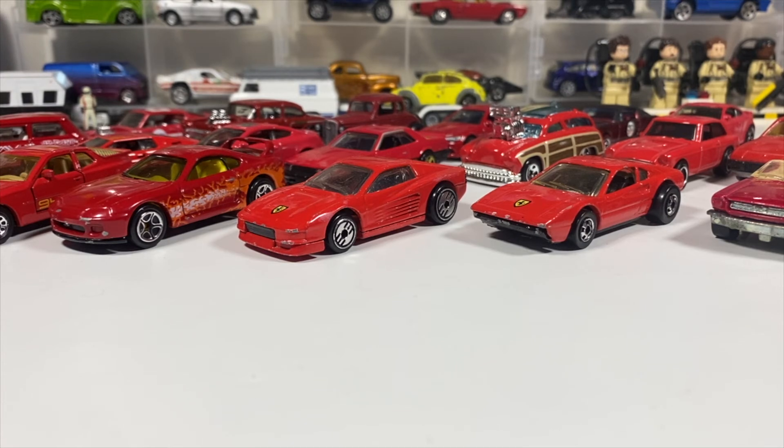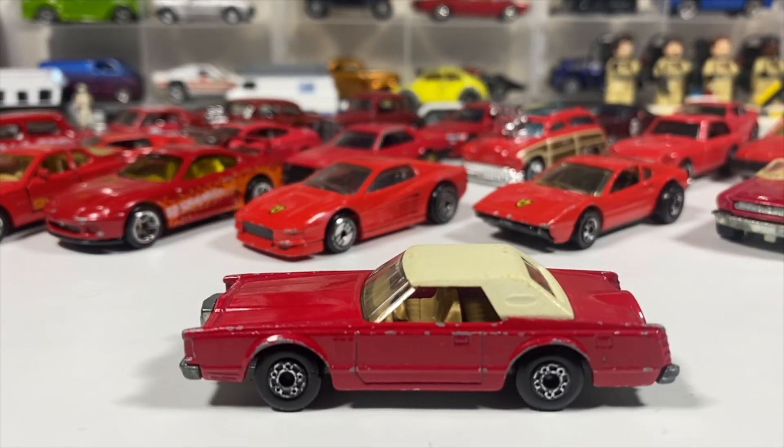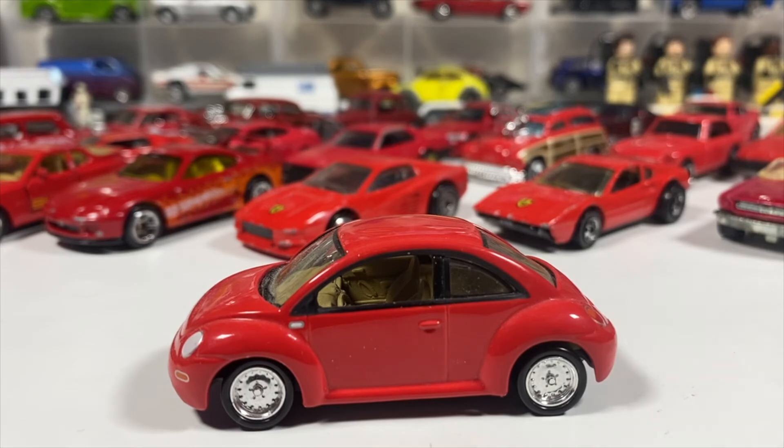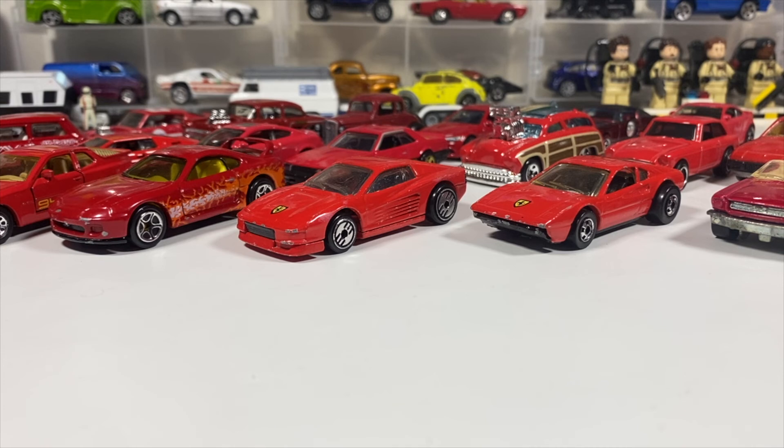Three more cars to go: a Matchbox Lincoln Continental Mark V — one of the big old land yachts. We've got a Johnny Lightning Volkswagen Beetle — the New Beetle. And rounding out the two-door red car challenge from Diecast Looney — because I know he likes his vintage Matchbox — the ever-popular Matchbox Super Fast Flying Bug.